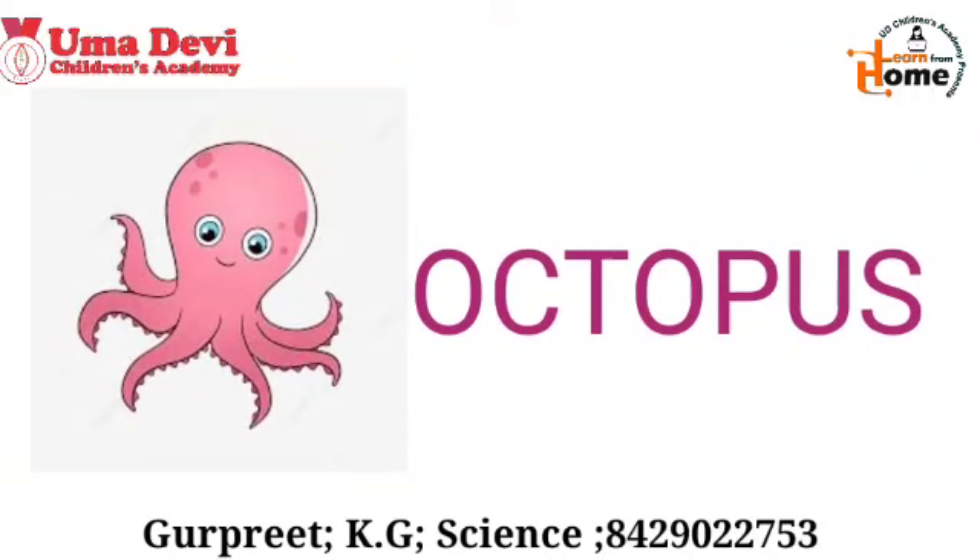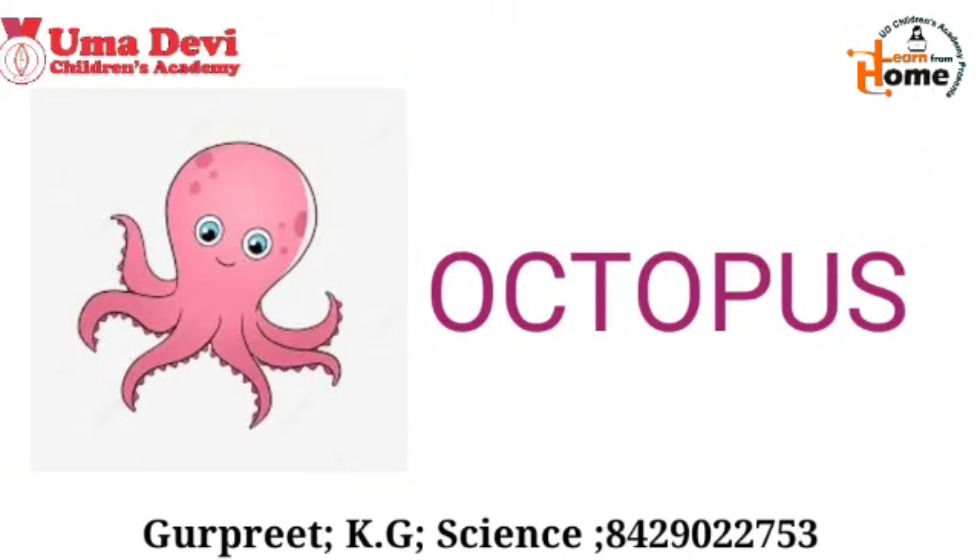Now let's see the next example. What is this? This is an octopus. The spelling of octopus is O-C-T-O-P-U-S.